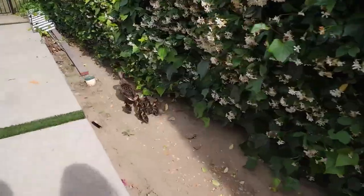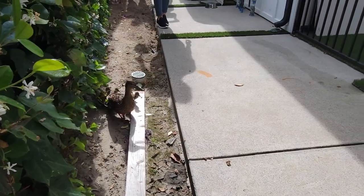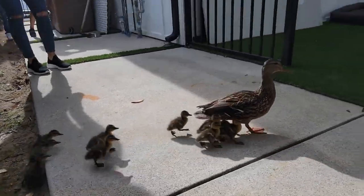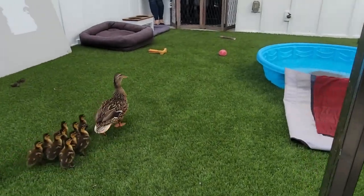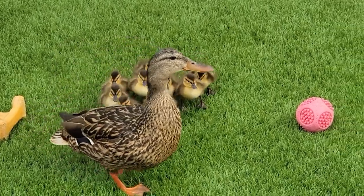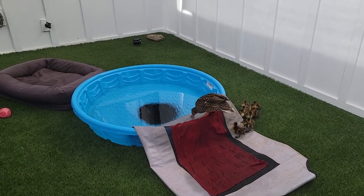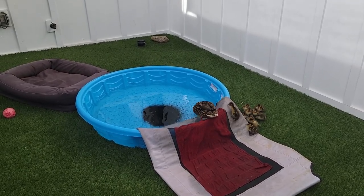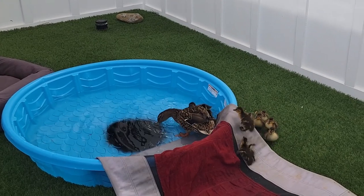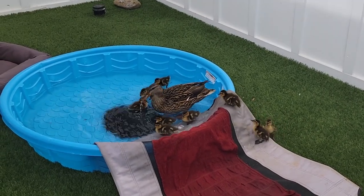I'm gonna go this way to block them from going this way. Go over there, go into there — go on baby pool! They like the oats there — it's like she can teach them how to find food that way.